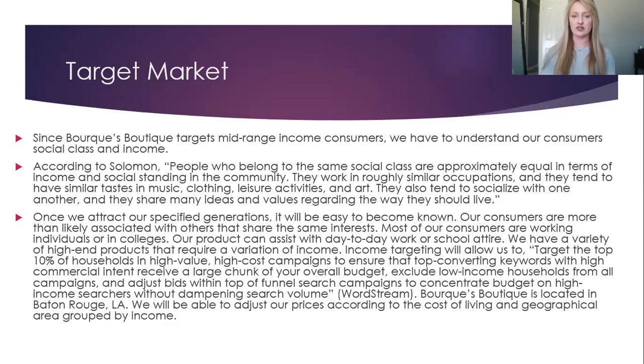Once we attract our specified generations, it will be easy to become known. Our consumers are more than likely associated with others that share the same interests. Most of our consumers are working individuals or in college. Our product can assist with day-to-day work or school attire. We have a variety of high-end products that require variation of income. Income targeting will allow us to target the top 10% of households in high-value, high-cost campaigns to ensure that top-converting keywords with high commercial intent receive a large chunk of the overall budget, and exclude low-income households from all campaigns.